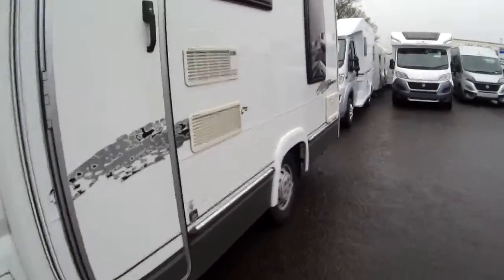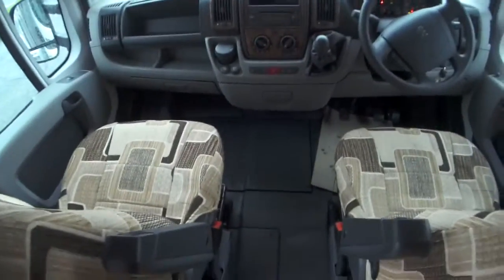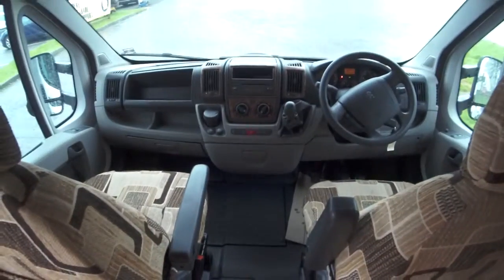Now going inside the van — there's a fly screen on the door, so in the summertime you can let a nice draft in while keeping all the flies out. There's also very nice upholstery in the seating area.